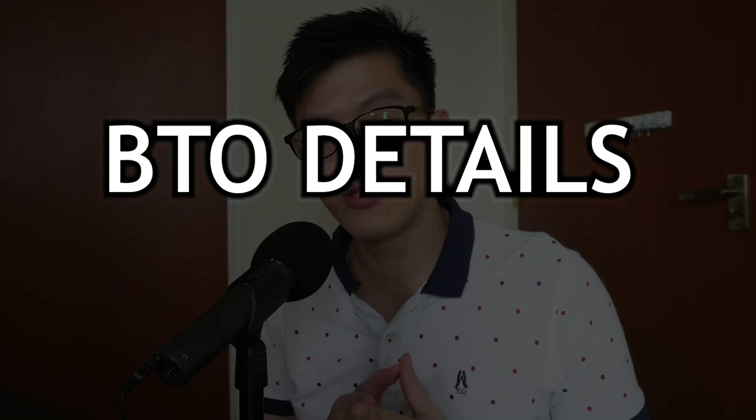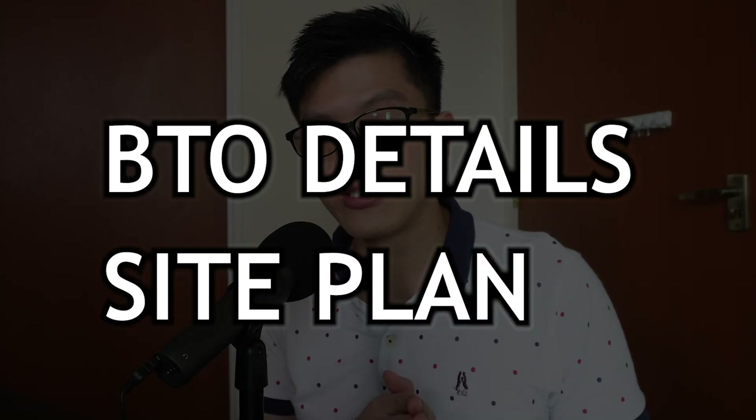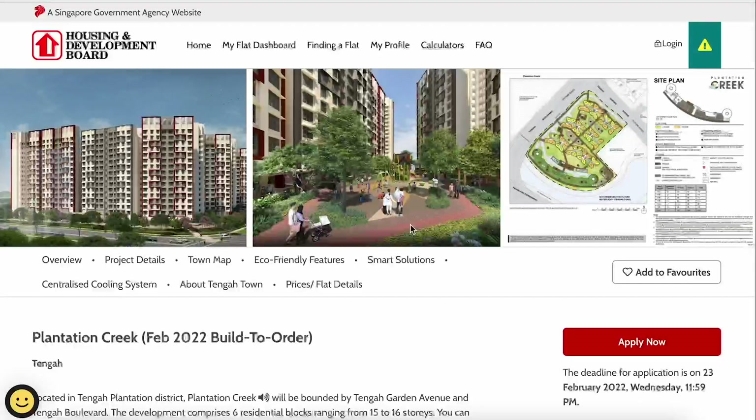Welcome back to Honey Money SG. This time it's the February BTO official launch. In this video, I'll walk through some of the BTO details as well as the site plan so that it can help you make a better review and analysis of which project to go for. Let's move on to the HDB official website.